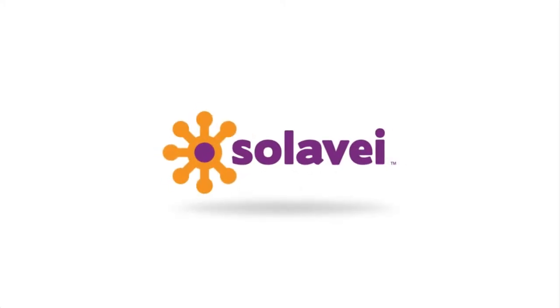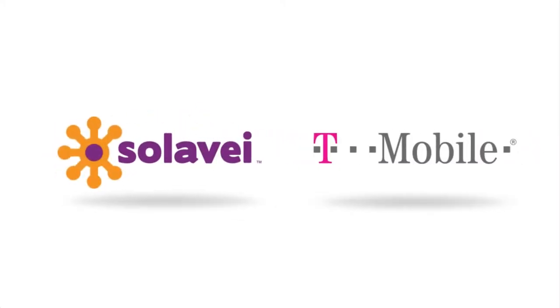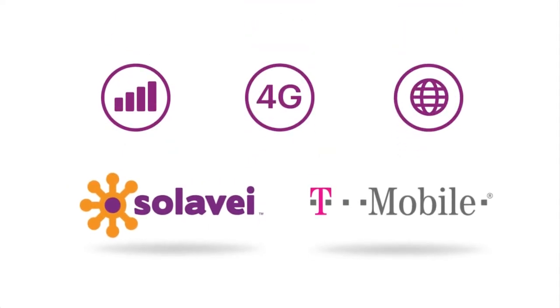Solovey Mobile Service is built on the backbone of the super-fast T-Mobile 4G network, so you get great coverage and the highest speeds around, wherever you live, work, and play.